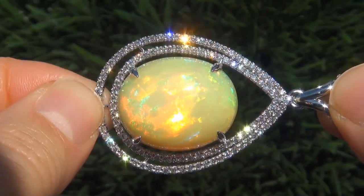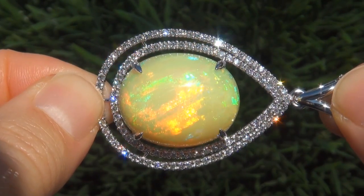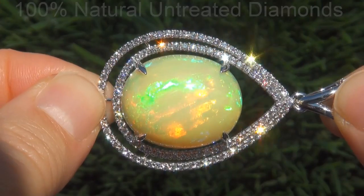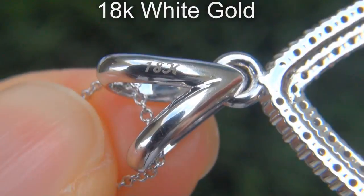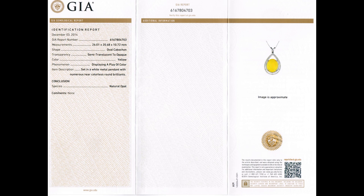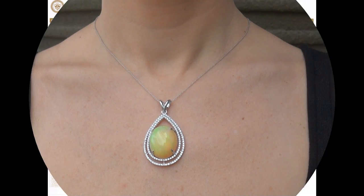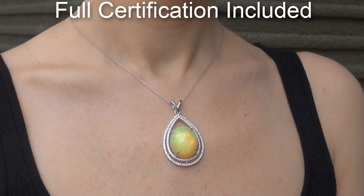Our gemologist also checked and verified every aspect and confirmed that it is a genuine Ethiopian opal accented with 100% natural untreated diamonds, and the setting and chain are solid 18-carat white gold. Included with the item are both the GIA certification and a Certified Jewelry certification that documents the authenticity, quality, and characteristics.